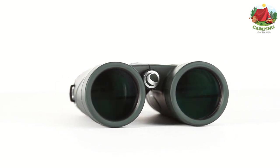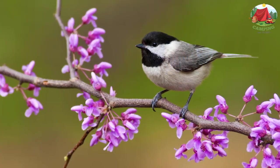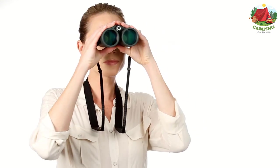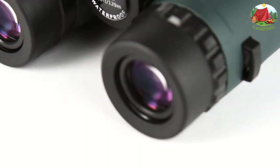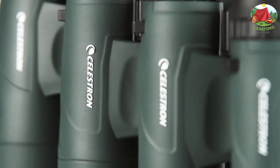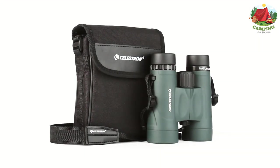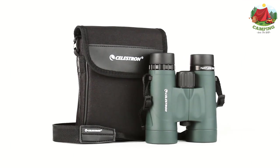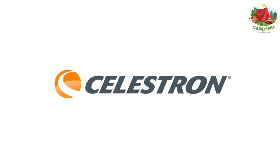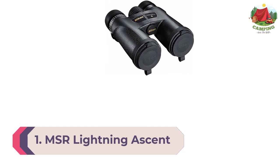The BAK4 roof prism configuration and fully multi-coated lenses promise excellent color accuracy, fog-proof, waterproof performance, and easy focusing. The Celestron Nature DX is extremely user-friendly for someone at the start of their journey into the optics hobby. These binoculars are lightweight, rugged, and easy to use — a particularly strong choice for hiking or camping.